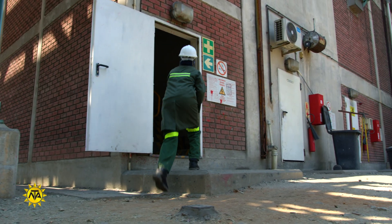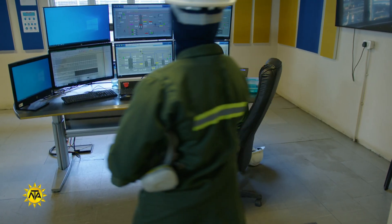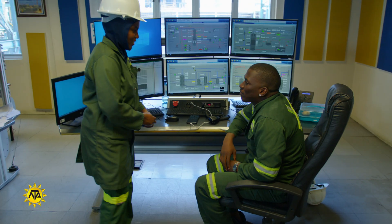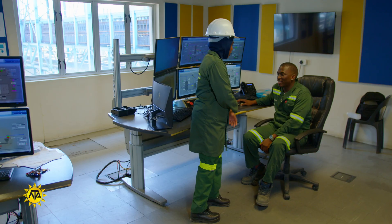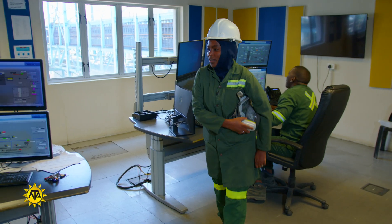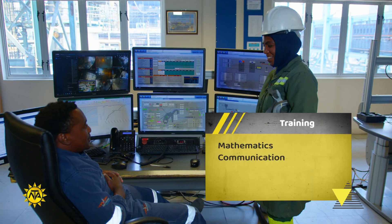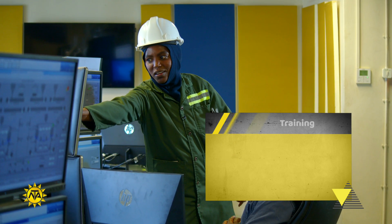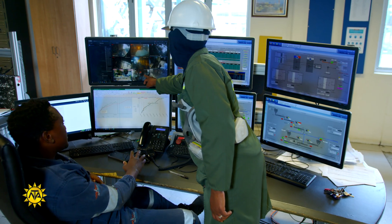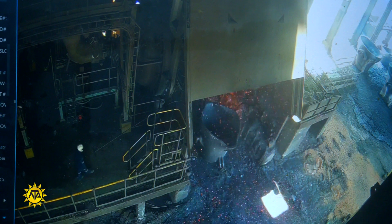Although it is possible to become a metallurgical technician with a high school certificate, completion of a TVET qualification in metallurgical or material science technology is strongly recommended. You can expect to take courses in general and analytical chemistry, physics, mathematics, computer sciences, communication skills or English, and social science.